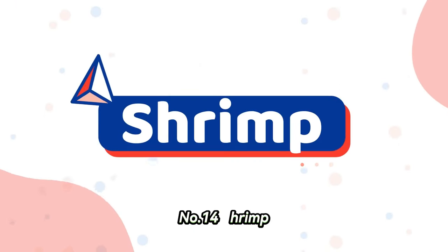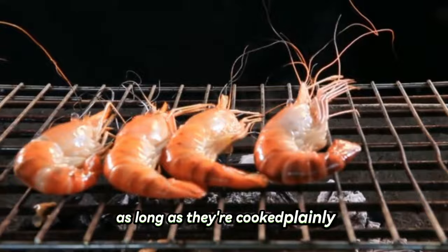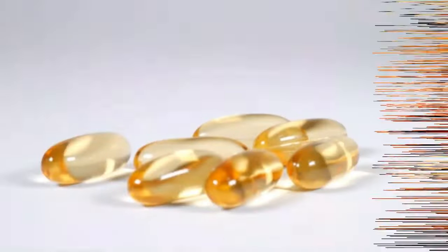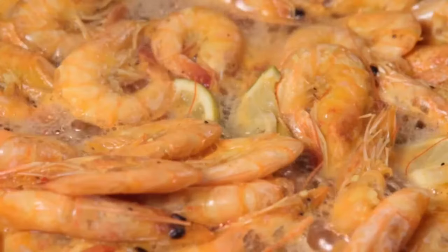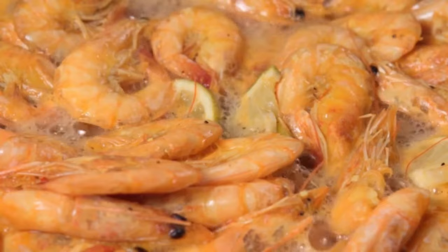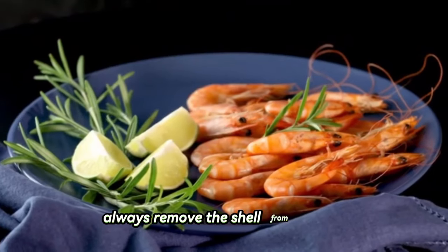Number fourteen: shrimp. Shih Tzus can eat shrimp as long as they're cooked plainly. Shrimp is a nutritious treat for dogs since it is a great source of protein and contains a lot of vitamins and minerals. However, you shouldn't give your dog raw shrimp since it can contain dangerous bacteria that might make him ill. To prevent your Shih Tzu from choking, always remove the shell from shrimp.